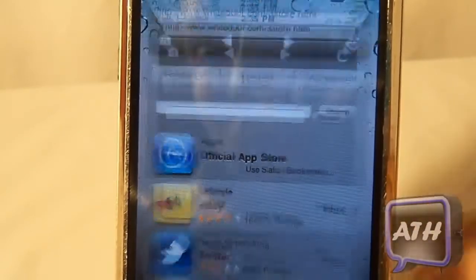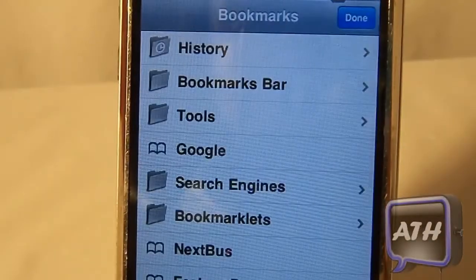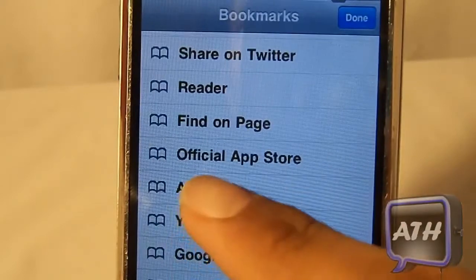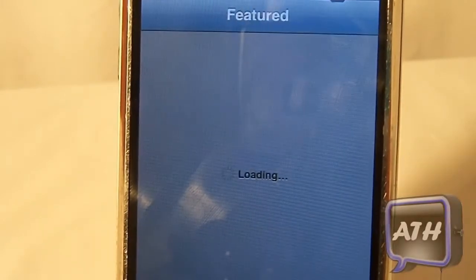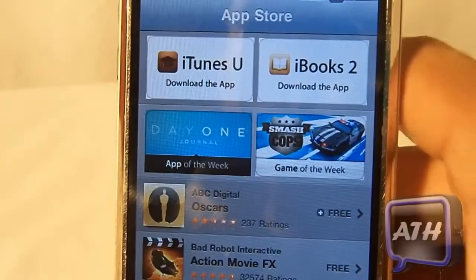Let me quickly show you that. If I launch Safari and head over to bookmarks, I just scroll down and click on 'Official App Store.' When I click on that it will direct me to the official App Store. So you do not lose the regular App Store on this White Door firmware. As you can see it's loading up the App Store right there.